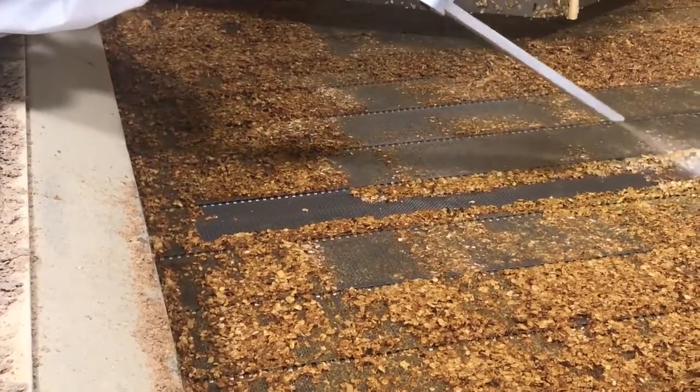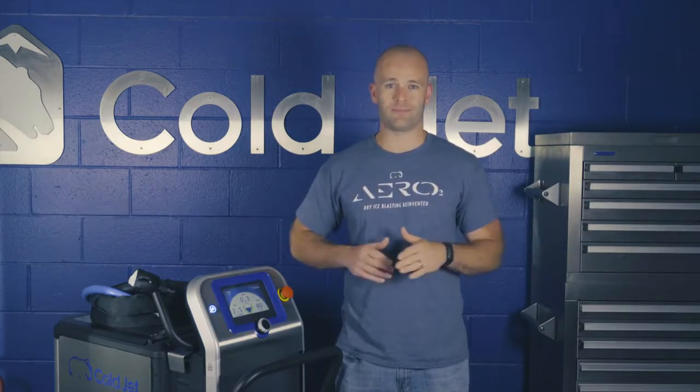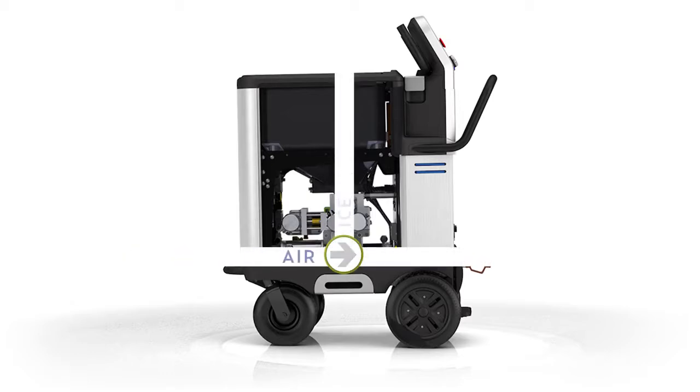The advanced airflow system within the Aero 2 series machines provides the highest efficiency of any dry ice blaster available. The streamlined straight-through air system maximizes the efficiency of the incoming air supply by eliminating any angles within the airflow path that cause flow restrictions.